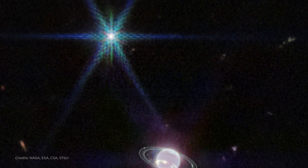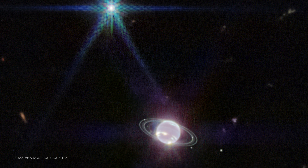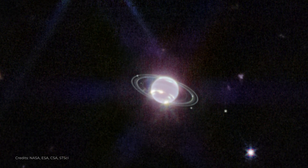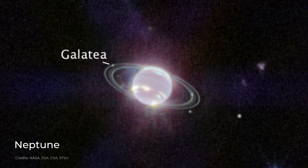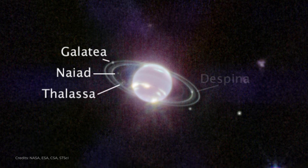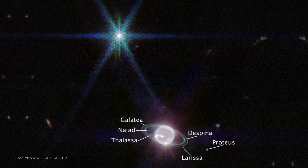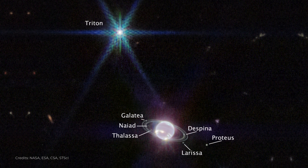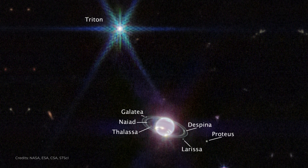James Webb not only studies the far reaches of the universe, but also objects within our own solar system. In this image, we can see Neptune, the eighth planet from the Sun, with its rings. The small white dots around Neptune are its moons, and the pointed star above it is Triton, its largest satellite. The spikes seen in the picture are due to the construction of James Webb's mirror system.